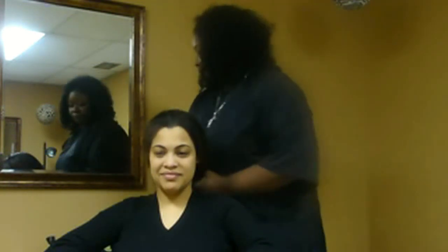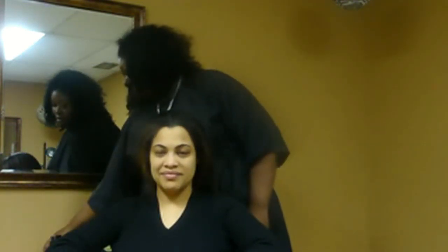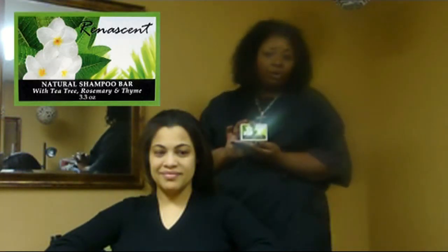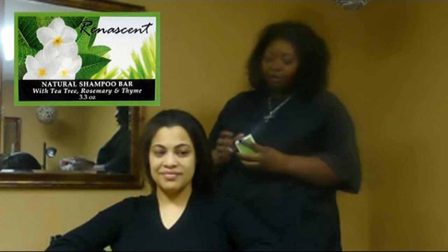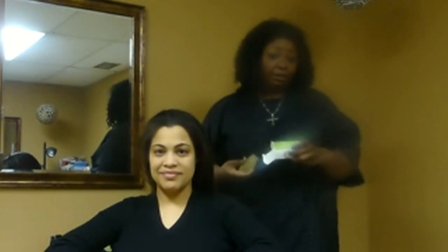So what we're going to do today is we're using the new line from Genta Fragrances. It's called Renescent, and this is a natural shampoo bar. It looks like a bar for your body, which you can, by the way, also use for your body.